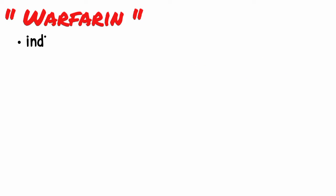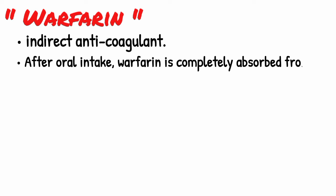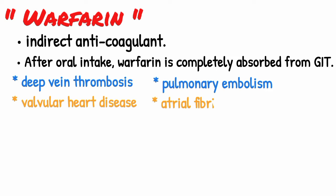Warfarin is an indirect anticoagulant. After oral intake, warfarin is rapidly and completely absorbed from the gastrointestinal tract. Warfarin is used for treatment and prophylaxis of deep vein thrombosis, pulmonary embolism, valvular heart disease, and atrial fibrillation.